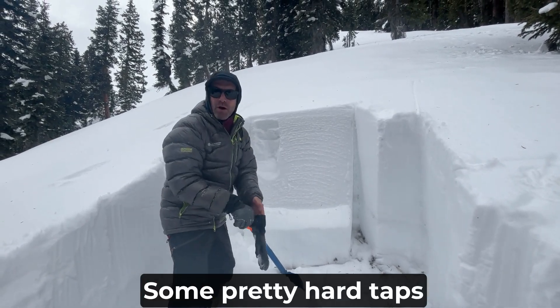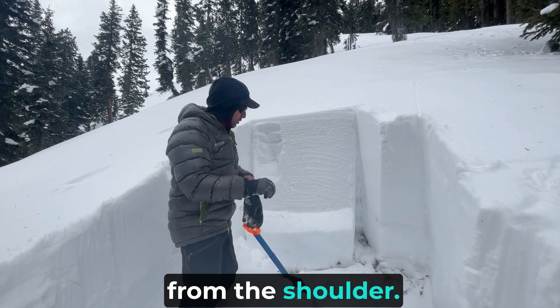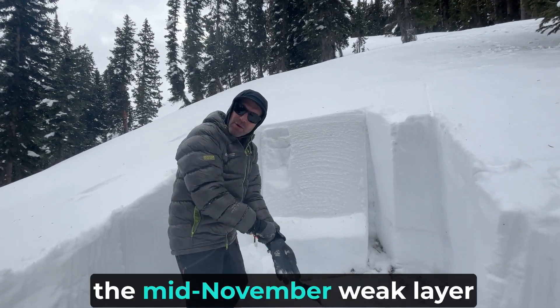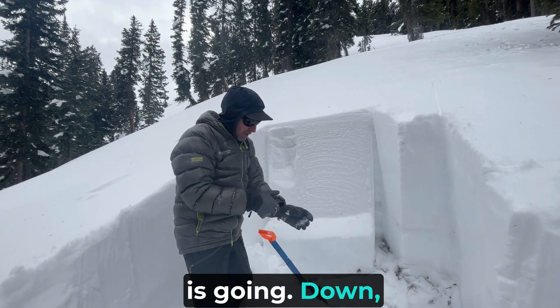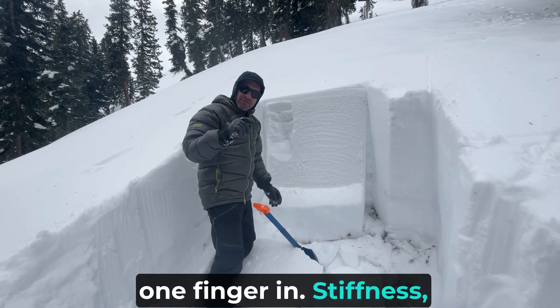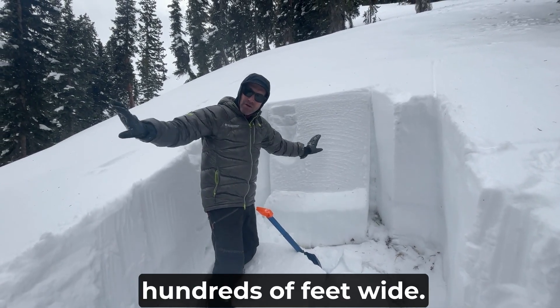We got it to fail with some pretty hard taps from the shoulder, but the sensitivity of the mid-November weak layer is going down. However, the resulting avalanche is going to be three feet deep, one finger in stiffness, and it's going to propagate hundreds of feet wide.